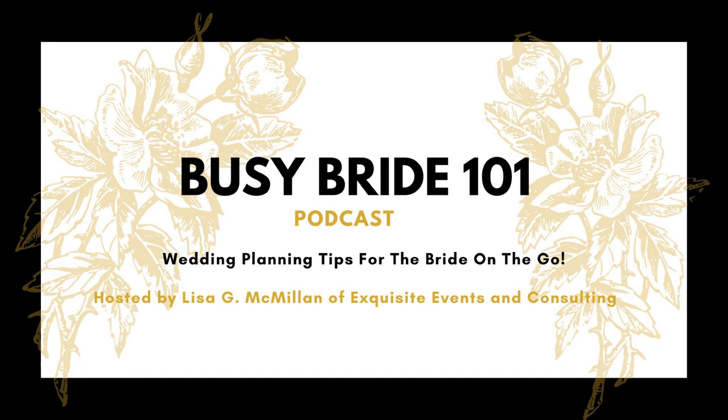When planning your event, one thing you'll need to do is determine what to offer at your bar. I've invited Bryce Bjornsson of Jack's 47 Mobile Bar to guide you. Hello Bryce, and welcome to the show. Thanks so much for having me.